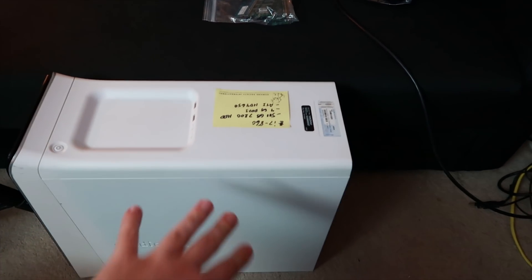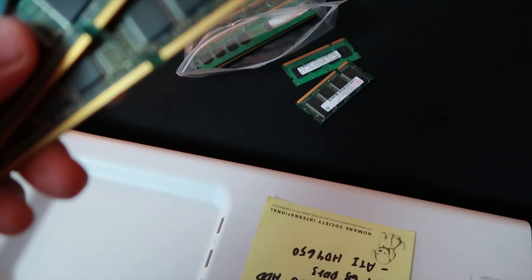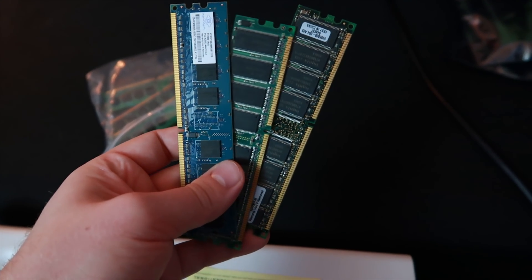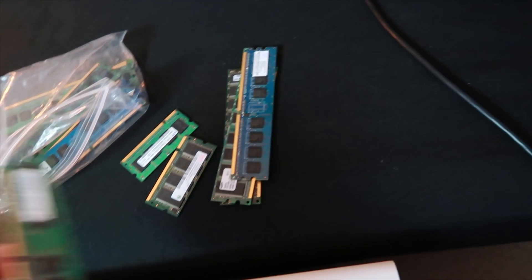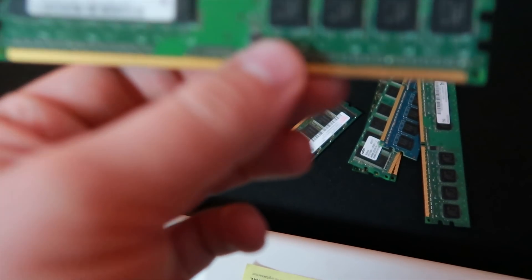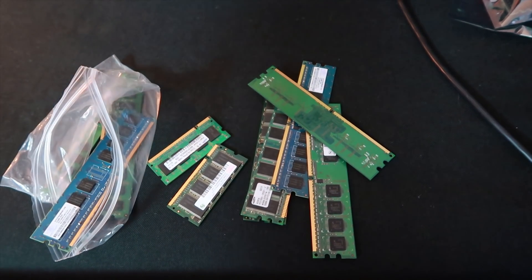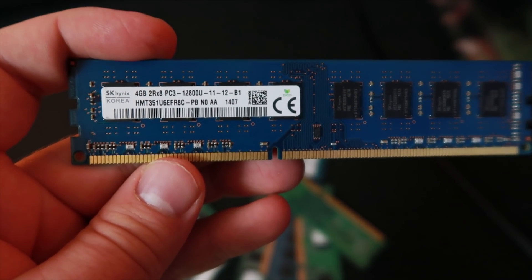I got the computer up here, but before we dive in I want to check this bag of random assorted memory to see if I have a couple of sticks of DDR3 — because I think there might be some, even though the majority are most likely going to be DDR2 or DDR1. I could have sworn there was at least one stick of DDR3 in there so we can upgrade the system from four gigs of RAM. As you can see, I think we found the four-gig stick we were looking for.